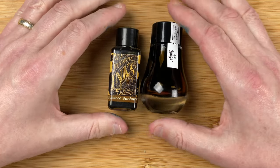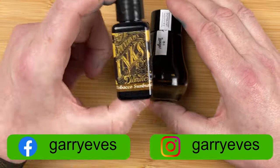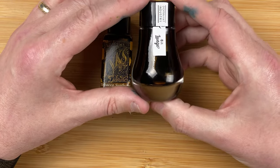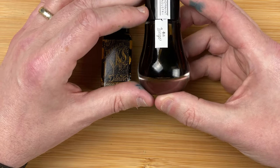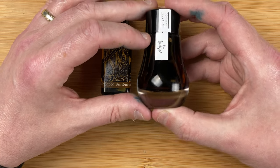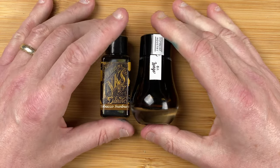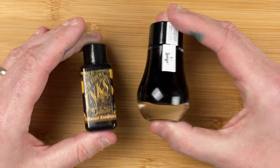Welcome down to the table. Here we've got the two inks: Diamine Tobacco Sunburst and Dominant Industry Lungo. The 30 milliliter bottle of Diamine is $4.60 in Aussie dollars — that's 15 cents per milliliter. The Lungo comes in a 25 milliliter bottle for $14.71, working out at 58 cents per milliliter. That's nearly four times as much per milliliter — you could get four times the Diamine for virtually the price of the Lungo.